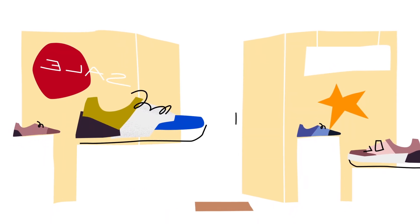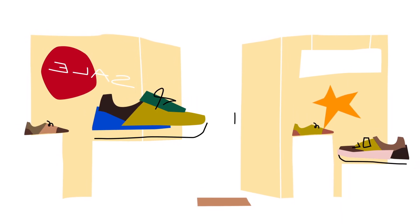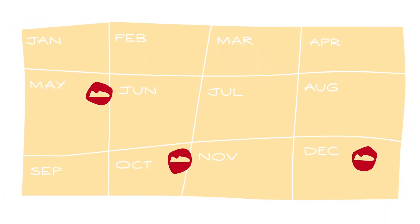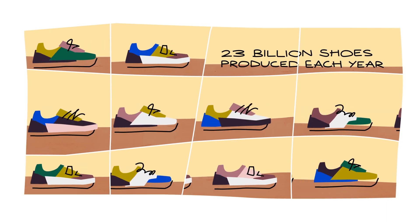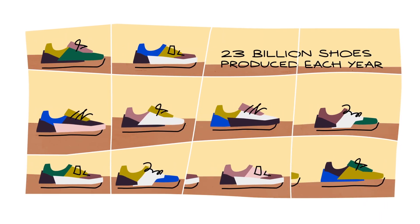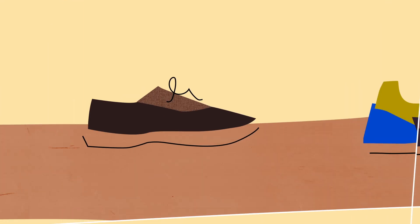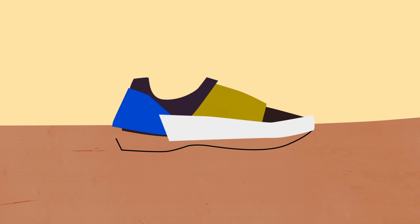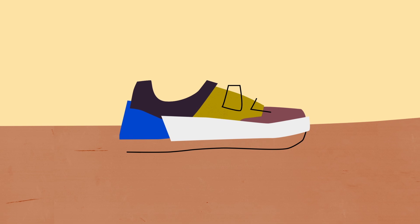Today, sneaker consumption is at an all-time high. No country buys more sneakers than the United States, where people purchase three pairs a year on average. To meet this demand, roughly 23 billion shoes are produced each year, mostly in factories across China and Southeast Asia. But making shoes has become more complicated, more labor-intensive, and in some ways more dangerous for the workers involved and for our planet.